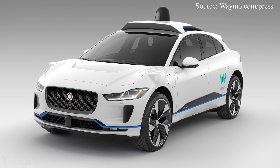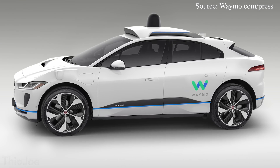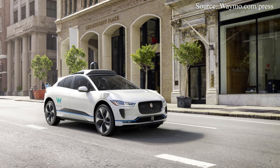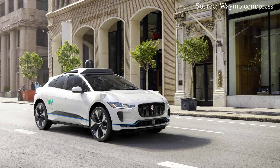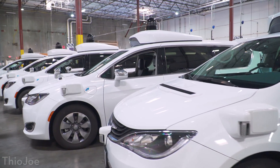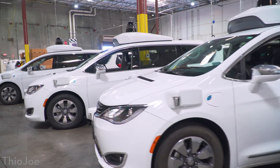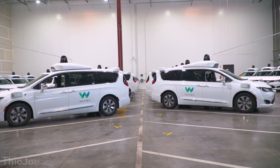Waymo is also working on the next generation of self-driving cars based on the Jaguar iPace, still in testing and not yet serving customers. The Chrysler Pacificas are hybrids, whereas the next-generation Jaguar iPace cars are all electric. Ten years ago, self-driving cars serving customers was like a pipe dream — who knows what will happen in another five to ten years. I want to thank Waymo for giving me the opportunity to see all this, and hopefully you might get self-driving cars sooner than you think.